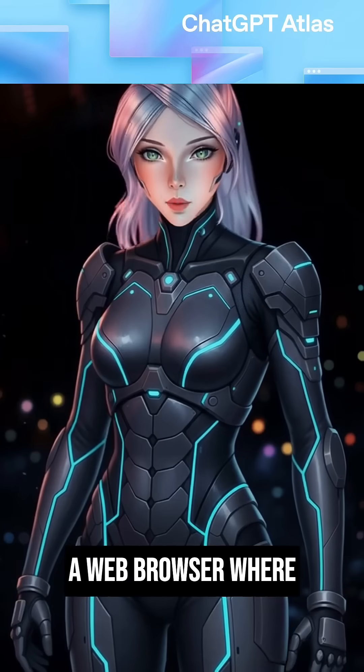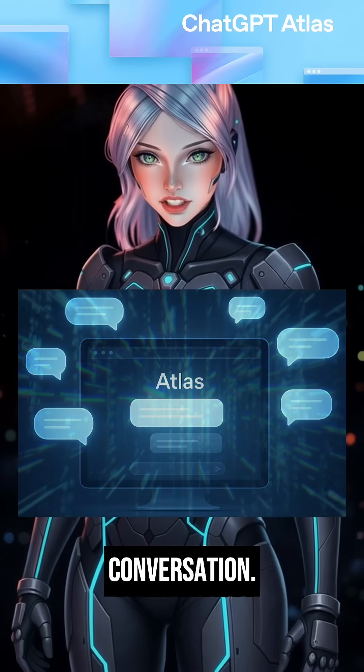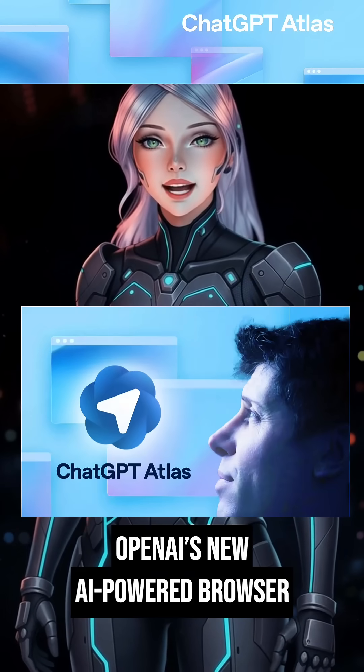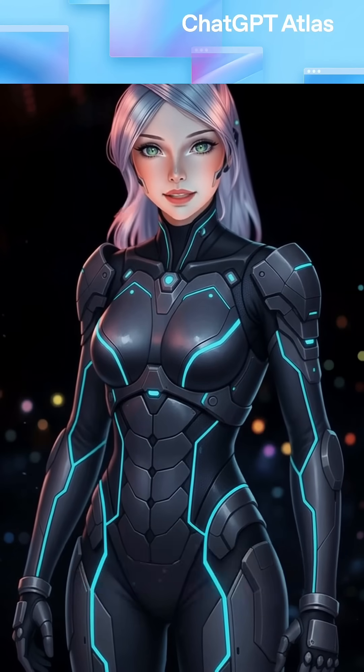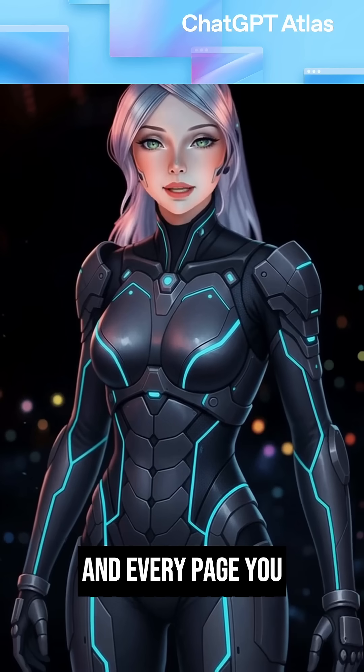Hi, AI wizards. Imagine a web browser where exploring the internet feels more like having a conversation. Introducing ChatGPT Atlas, OpenAI's new AI-powered browser that brings intelligence to every click, every search, and every page you visit.